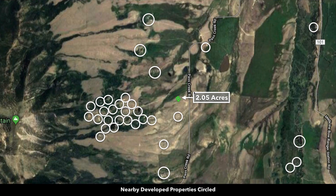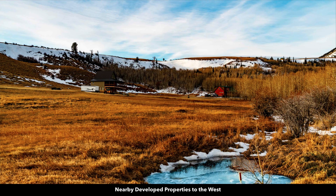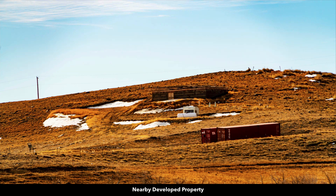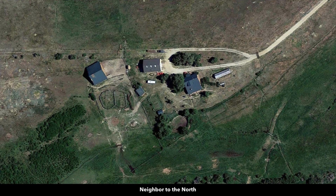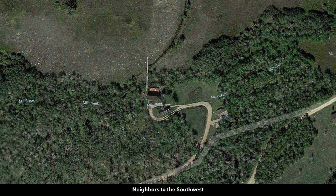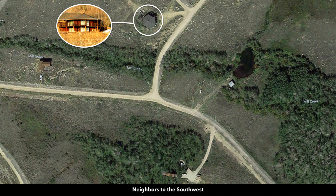These white circles represent nearby landowners that have developed their properties to varying degrees. You can see that some have homes, cabins, accessory buildings, shipping containers, fifth wheels. There's no minimum dwelling size, so you can build a tiny home, a little cabin, geodesic dome, shipping container — there are lots of solutions, even an arch cabin, which we've showcased.